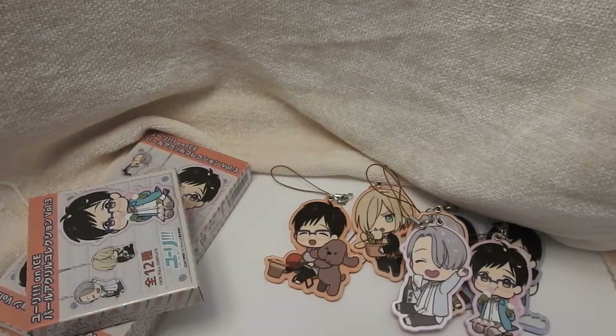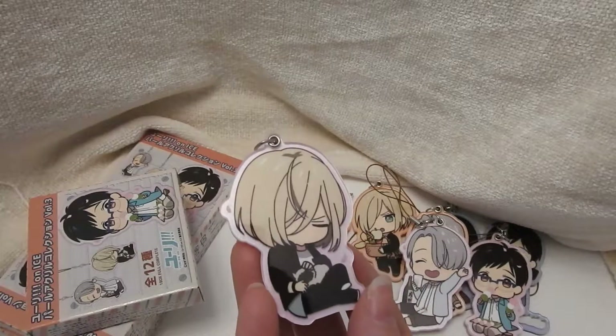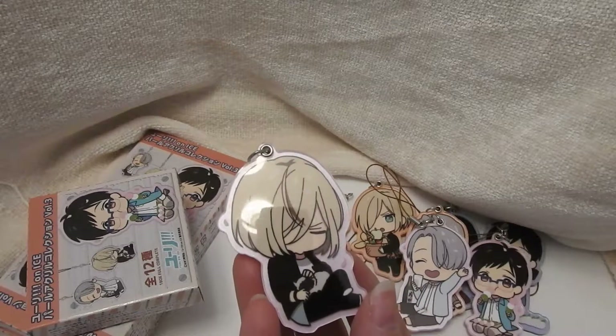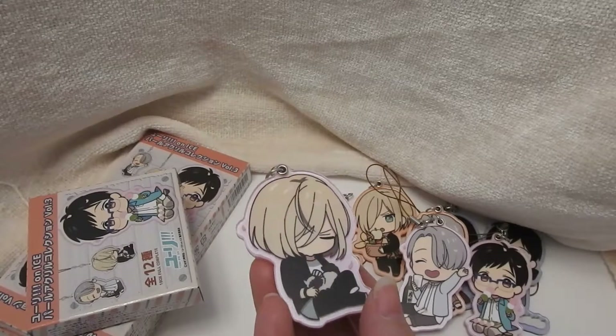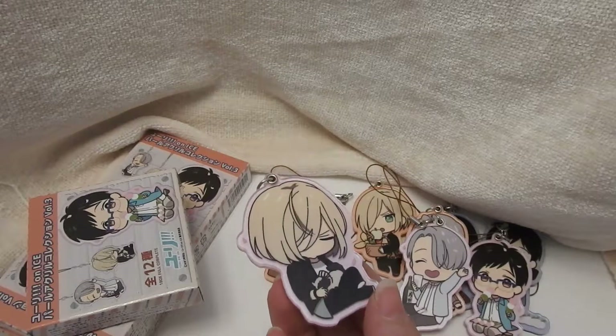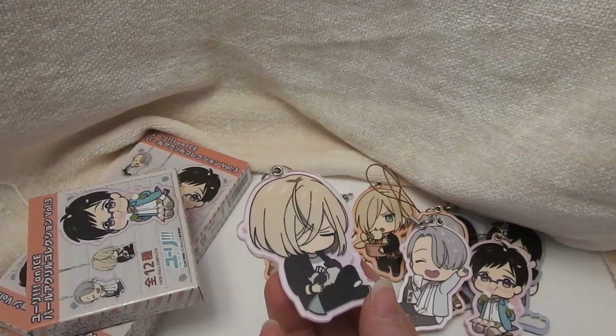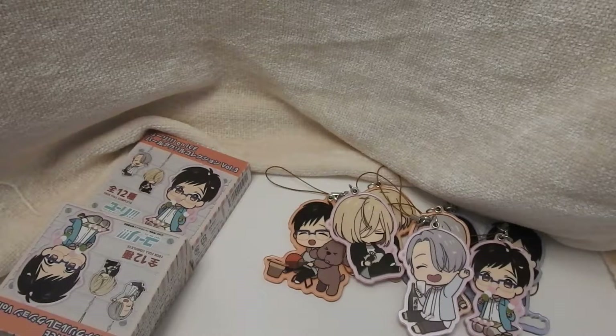Next we have our salty boy who does not look happy. He's resting with his cat. So I don't know that he is at the cherry blossom viewing — he could just be home on his own. In Russia.